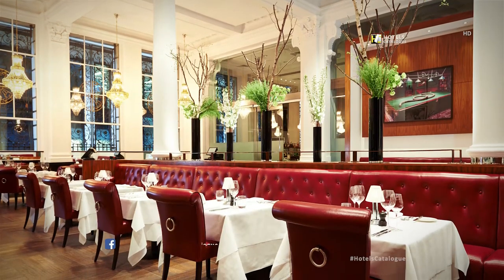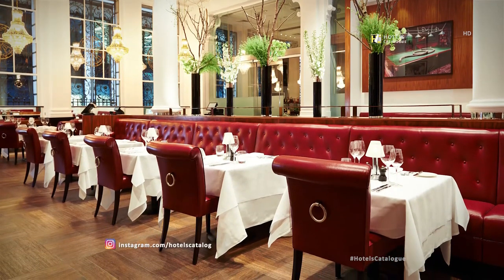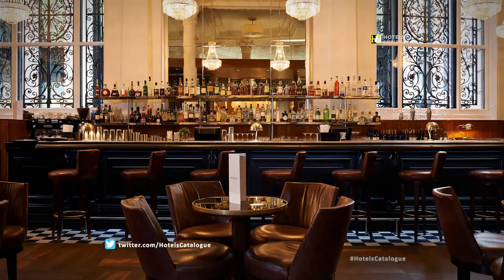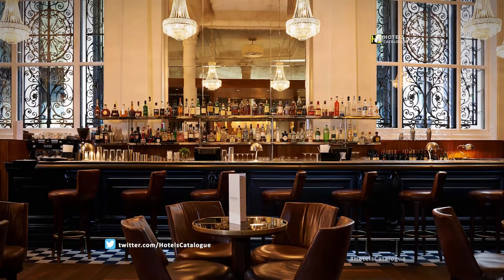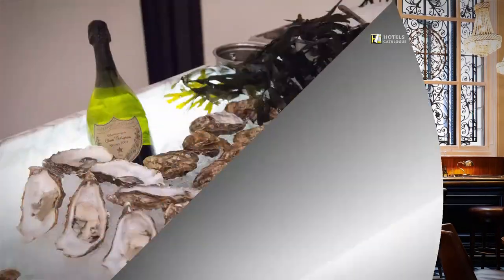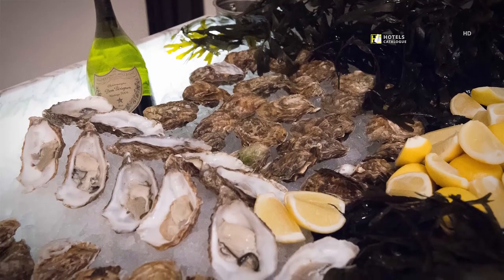Our boutique hotel's oyster bar and grill room features menus conceived by the enigmatic Marco Pierre White, the godfather of modern British cooking. The long wooden bar, used as a counter when Threadneedles was a bank, is dedicated to the finest oysters and champagnes, in addition to a distinctive gin selection, international wine list, and menu of expertly mixed cocktails. Enjoy champagne and freshly shucked oysters, including Maldon English natives and Irish Carlingford Rocks, in the heart of central London.